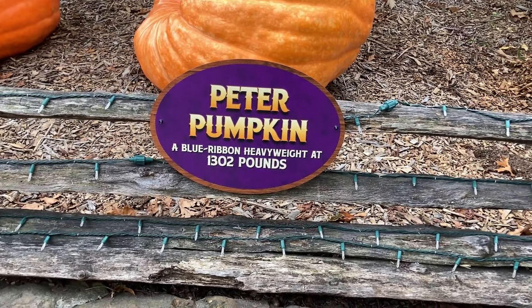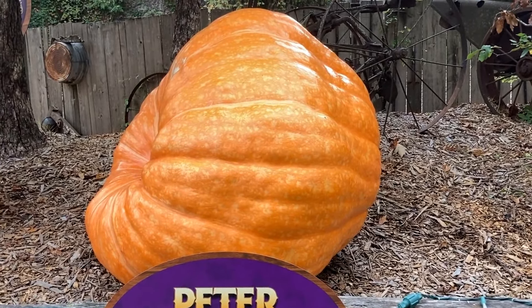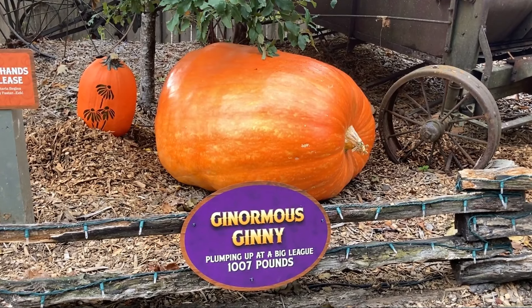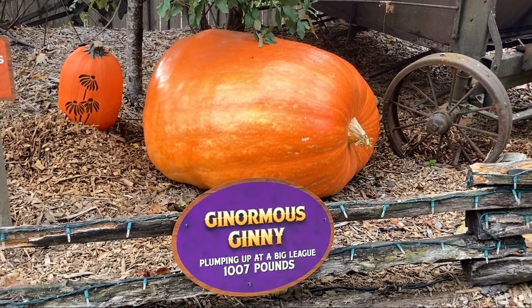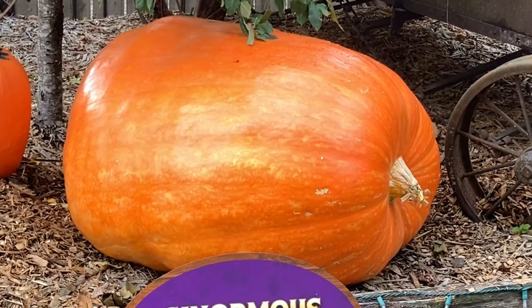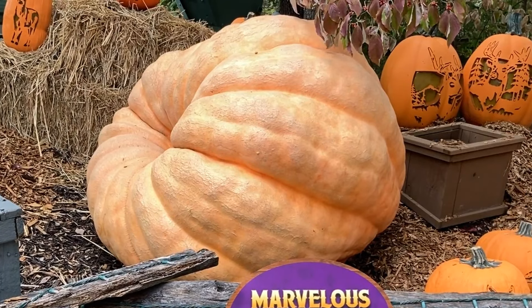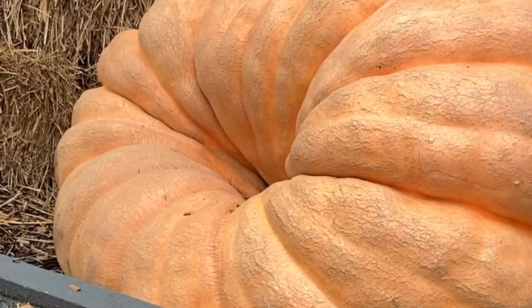Peter Pumpkin, a blue ribbon heavyweight at 1,302 pounds. Next up, Ginormous Ginny, plumping up at a big league 1,007 pounds. That one's a really pretty color too. Marvelous Mary, the pick of the patch — 1,432 pounds, the biggest one so far. Kind of a funky shape; you can get lost in there.